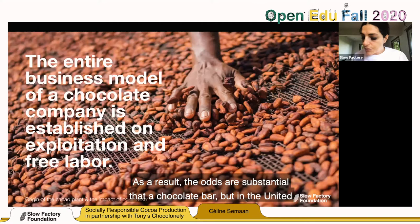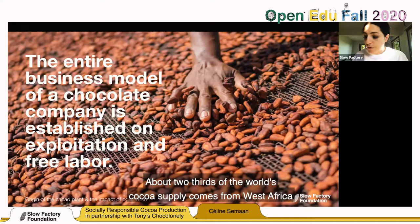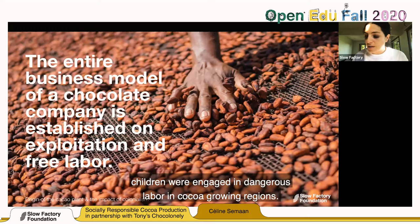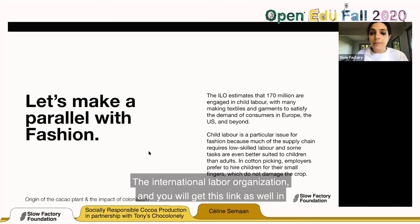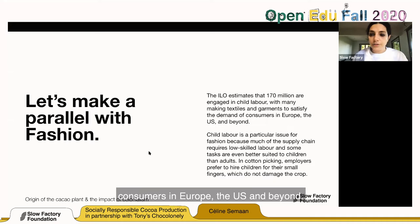As a result, the odds are substantial that a chocolate bar bought in the United States is the product of child labor. About two-thirds of the world's cocoa supply comes from West Africa, where according to a 2015 U.S. Labor Department report, more than 2 million children were engaged in dangerous labor in cocoa-growing regions. The International Labor Organization estimates that 170 million children are engaged in child labor, with many making textiles and garments to satisfy the demands of consumers in Europe, the U.S., and beyond.